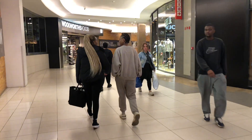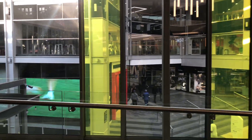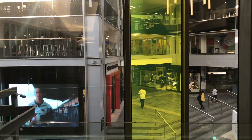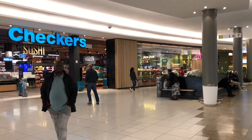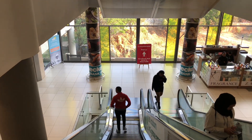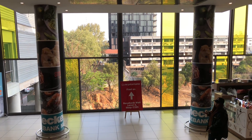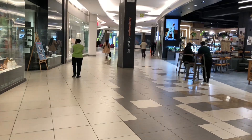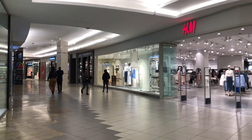This is the Rosebank Mall. Before we go upstairs I just want to show you this — so that is downstairs, looks different from up here. Right here we have Checkers, one of the biggest food chains in South Africa. I honestly can't tell you how big this mall is. That looks huge. It's pretty much empty — it's quiet, very quiet.